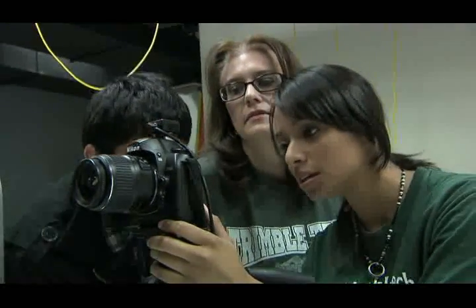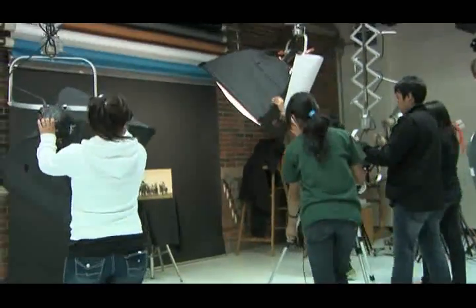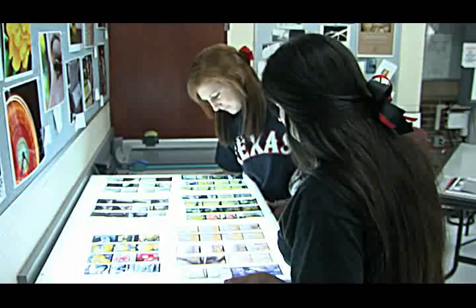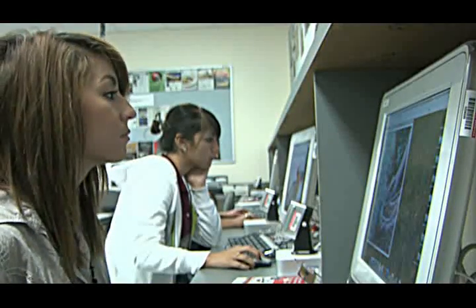Photography class students prepare for a shoot with a local restaurant. The restaurant will get great photographs, and the students get great experience. "My main focus with this program here at Trimble Tech is to get these kids career ready — career readiness by their senior year. Even the juniors, after their first year, could go out and get a position as a studio assistant or an intern."